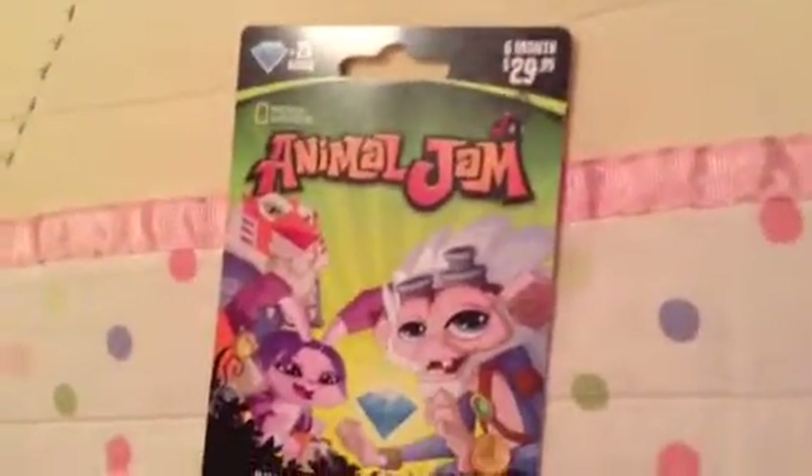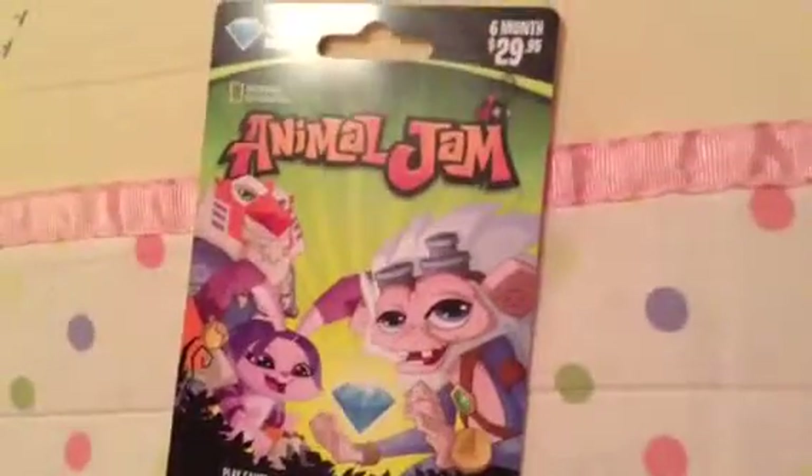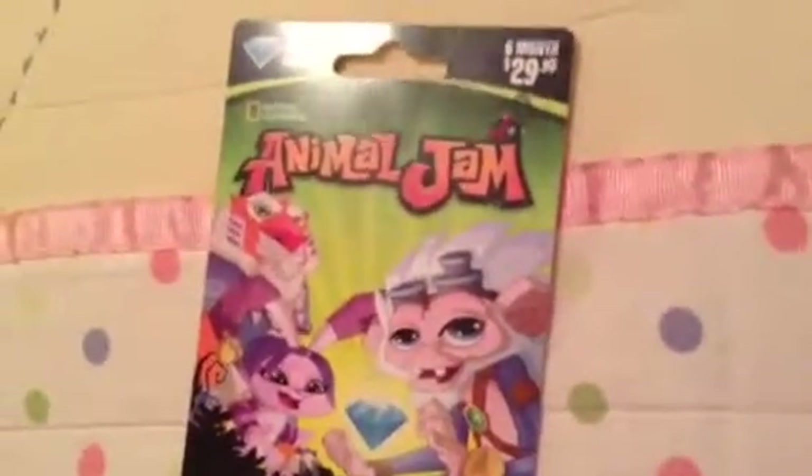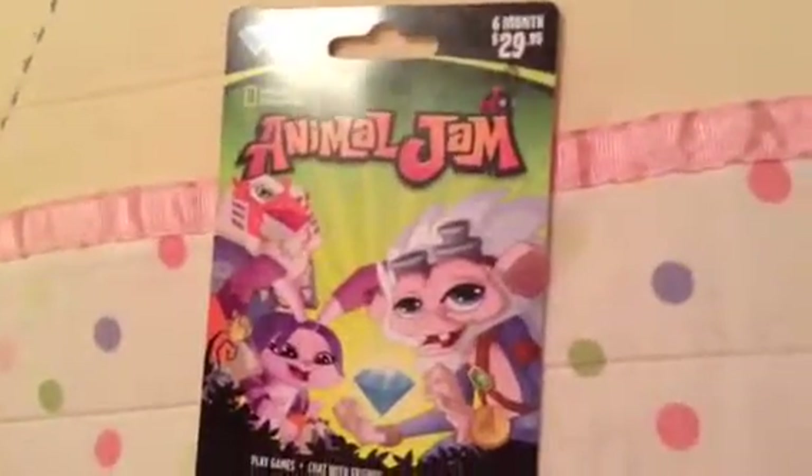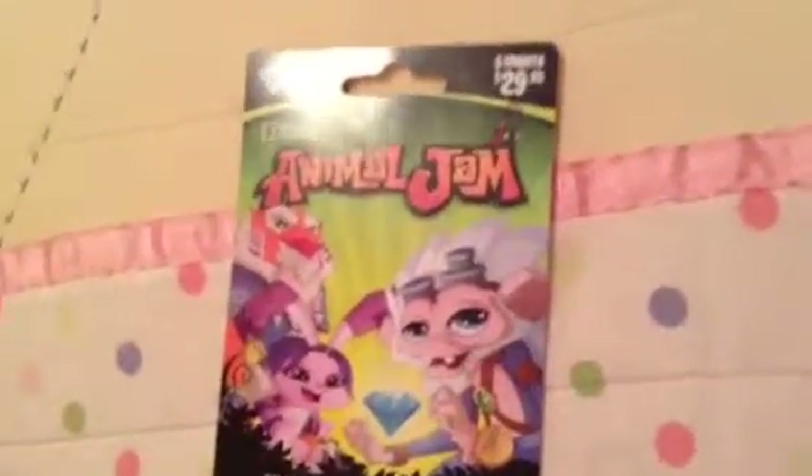Get it in December and get some ice armor. I found it at Target for $30 — it wasn't too hard. I couldn't find it at Walmart, and GameStop wasn't open, so maybe GameStop but I'm not sure. Thanks for listening. Bye.